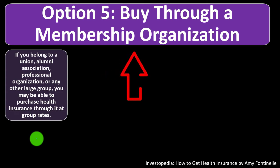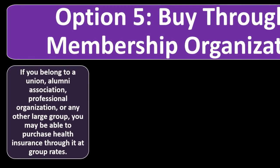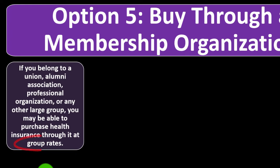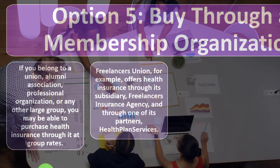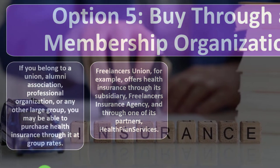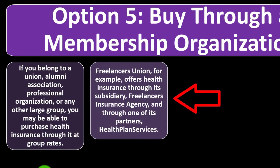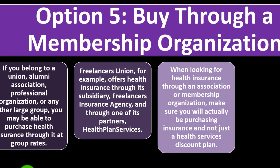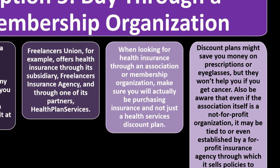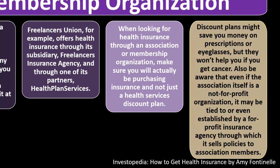Option five: buy through a membership organization. If you belong to a union, alumni association, professional organization, or other large group, you may be able to purchase health insurance at group rates, which can be cheaper due to the group's size lowering risk to the insurer. Freelancers' Union, for example, offers health insurance through its subsidiary. When looking through an association, make sure you're purchasing actual insurance—not just a health service discount plan, which won't help if you get cancer.